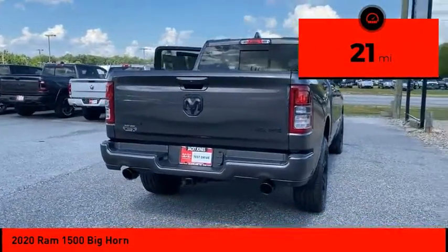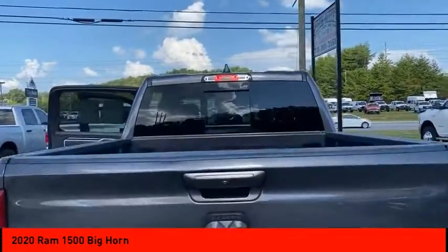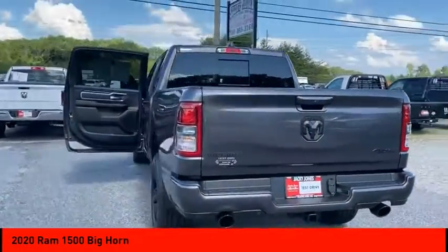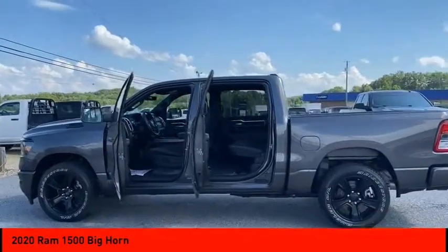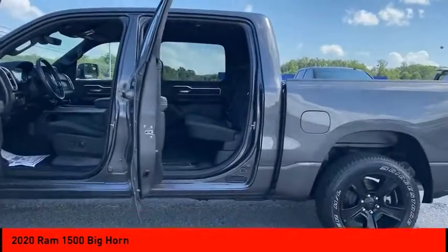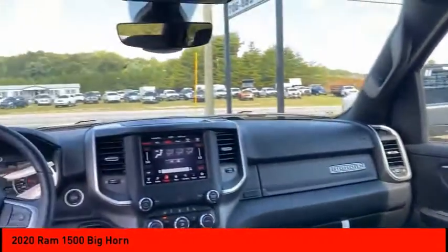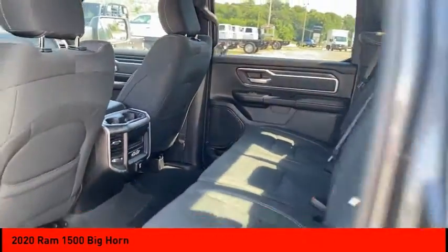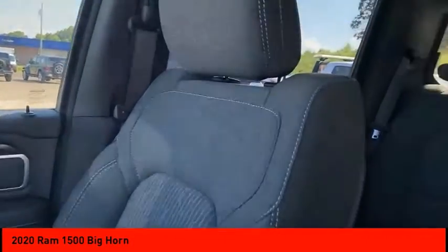This vehicle has less than 100 miles. Here are some of its great options: sliding rear window, four-wheel drive, tow hitch, electronic stability control, heated mirrors, aluminum wheels, brake assist, traction control, daytime running lights, and remote keyless entry. Take this vehicle for a spin and see why so many shoppers are now proud owners.